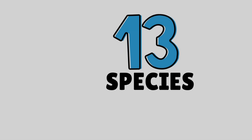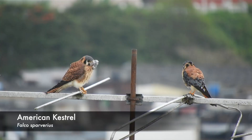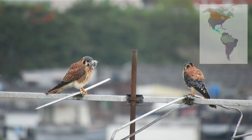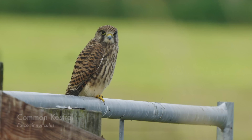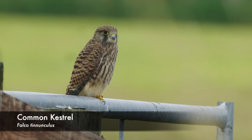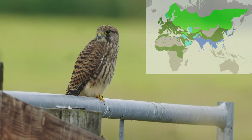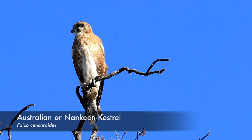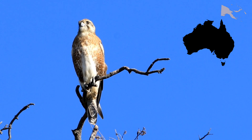There are 13 kestrel species found all over the world, such as the American kestrel, which is the smallest falcon in North America, though its range extends all the way to the tip of South America. There's also the larger common kestrel, also known as the European kestrel or Eurasian kestrel, found in Europe, Asia, and Africa. And there's the Australian kestrel, also known as the Nankeen kestrel, found in Australia and Papua New Guinea.